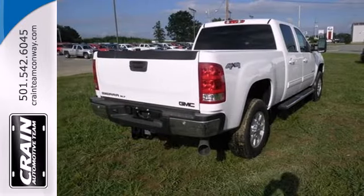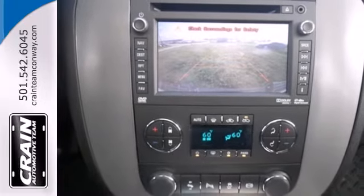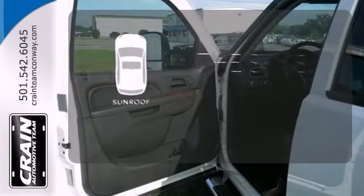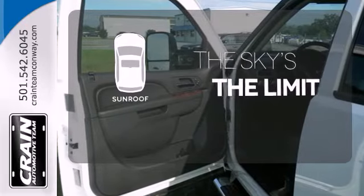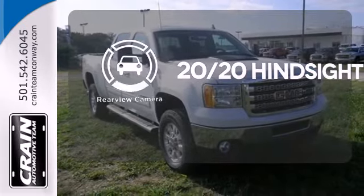With the power of its V8 engine and the practicality of its trailer hitch receiver, you're set to get things done. Get your daily Vitamin D by opening up the sunroof. See objects previously out of sight with a rear-view camera.